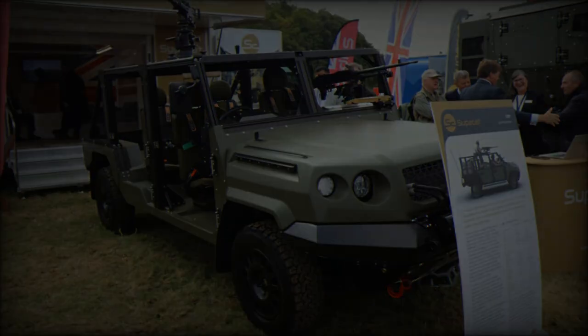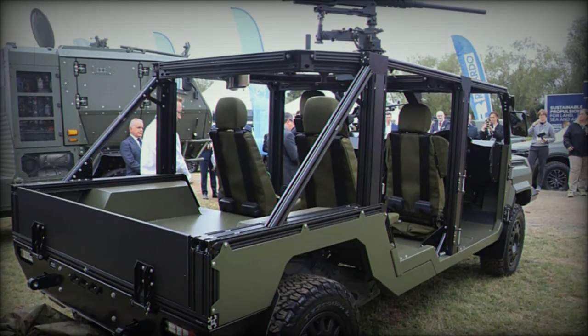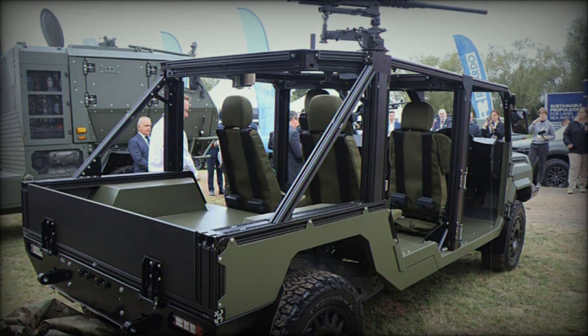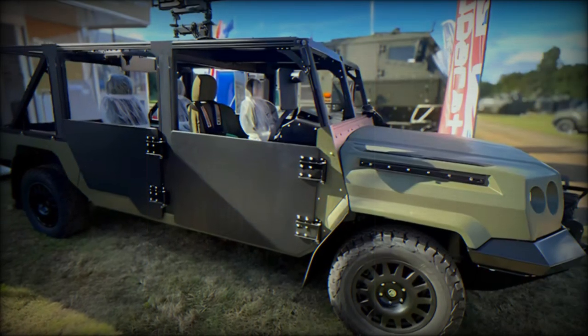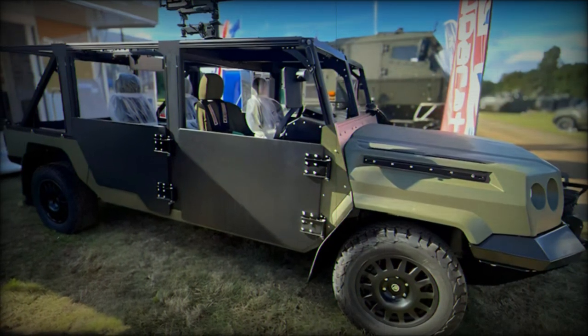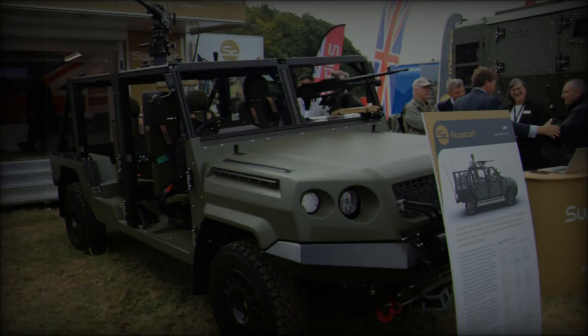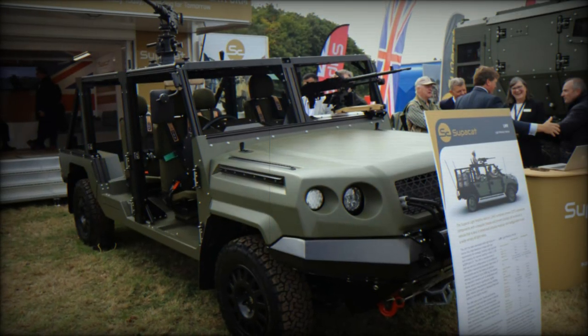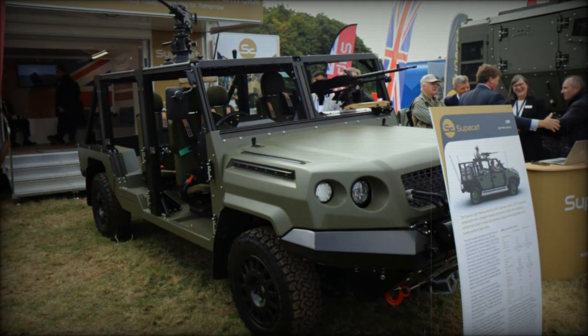The combat cell, developed by Armored Car Systems in Bavaria, Germany, is designed for customization based on mission requirements. It can accommodate a crew-served main weapon mounted on a 360-degree slewing ring, as well as a commander's weapon on a swing arm positioned on the dashboard. The rear-loading platform allows for the transport of mission-specific equipment, and the vehicle can be outfitted with additional armor based on operational threat levels.